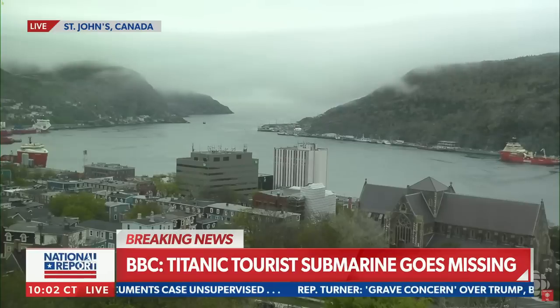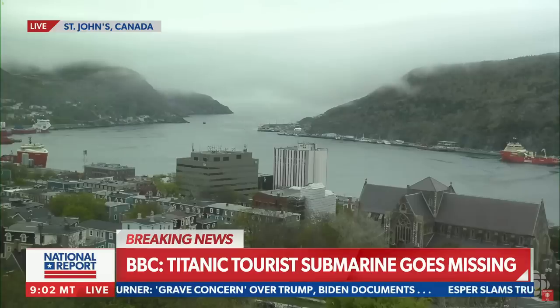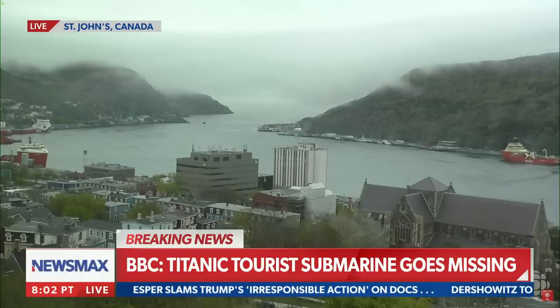The Coast Guard, working out of Boston, is telling the BBC that they're looking for a missing submersible that takes tourists to view the Titanic wreckage — 370 miles off the coast of this area.